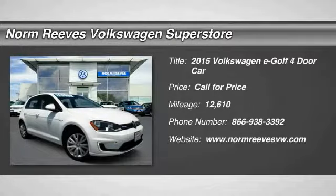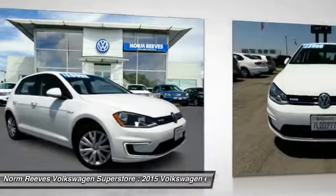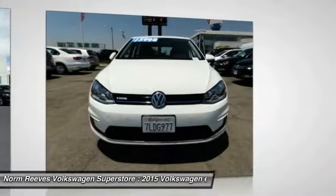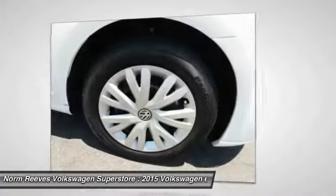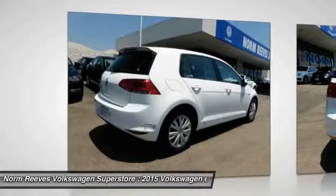The 2015 Volkswagen E-Golf. The Volkswagen E-Golf is the company's first all-electric car. It maintains the spirited driving experience of internal combustion versions of the Golf. The E-Golf is the best handling electric car in its class.